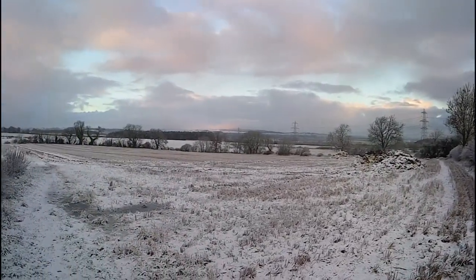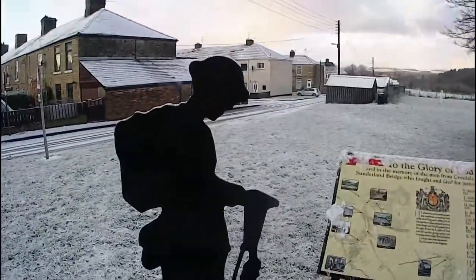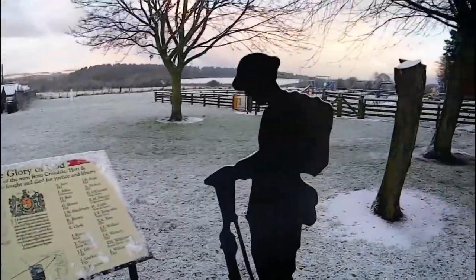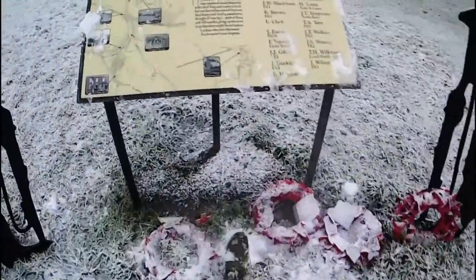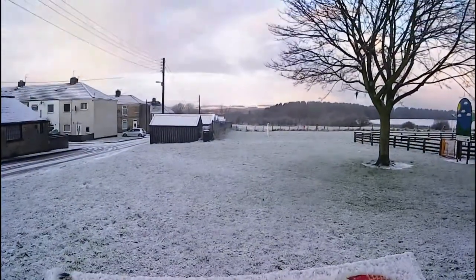Pretty view. I've passed this on the motorbike many times. I've got to check it out - nice little war memorial. I think we're diving in. I think it's from the first great war. Lovely view again.